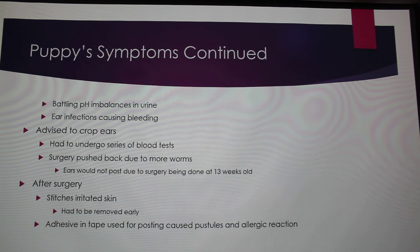Four weeks later, they were using heavy antibiotics to treat all those infections. She had pH imbalances in her urine, and her ear infections got so bad that her ears were bleeding. They took her to a specialist who recommended cropping the ears to alleviate heat and moisture causing the ear infection. Because she was a Z-factor dog, blood tests were required before going under anesthesia. Due to the ongoing antibiotics and infections, they pushed her surgery back — but by then she was already 12 weeks old, and they pushed her to 13 weeks, which gets more complicated.